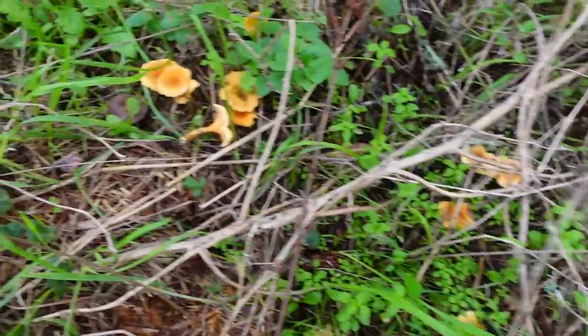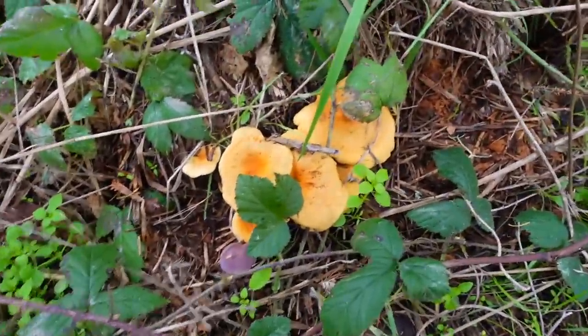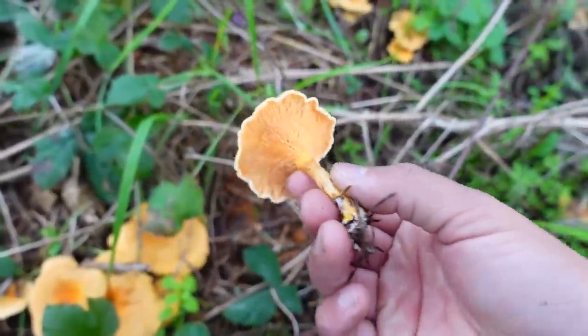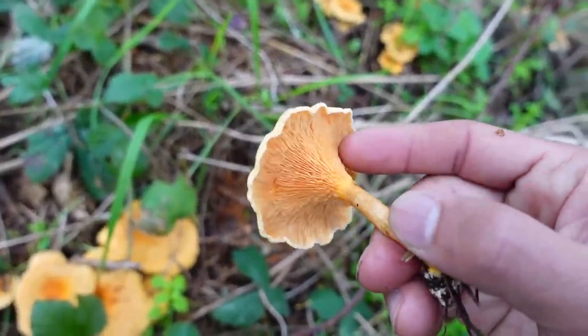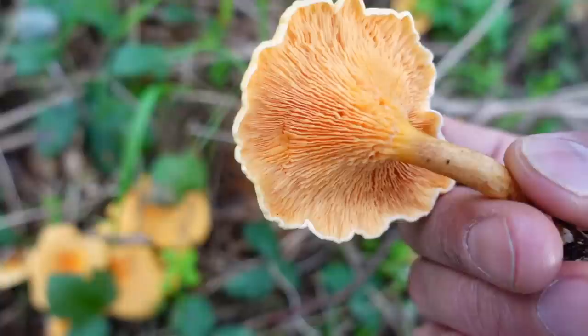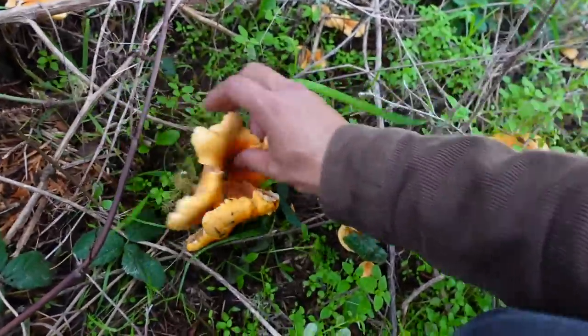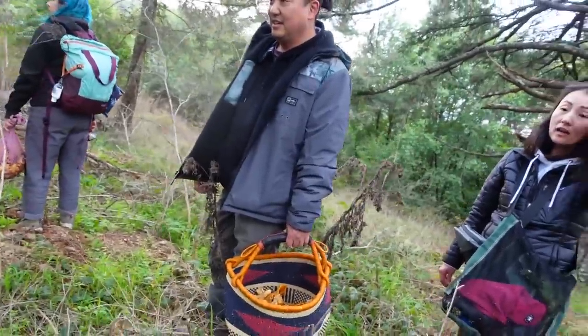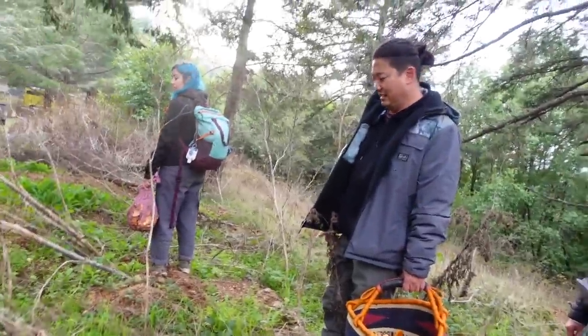Check this out — this looks exactly like a chanterelle from up top. Look at all these, they look nearly identical. But you pick one up — these are actually false chanterelles. You can tell by the gills. It's very much a look-alike mushroom. Those ones you cannot eat. Yeah, even the same size. If you feel them they feel a little different.